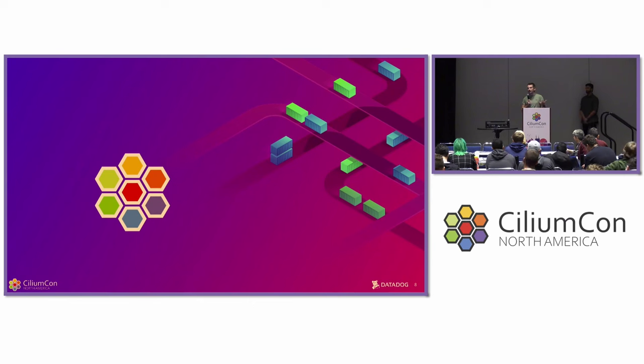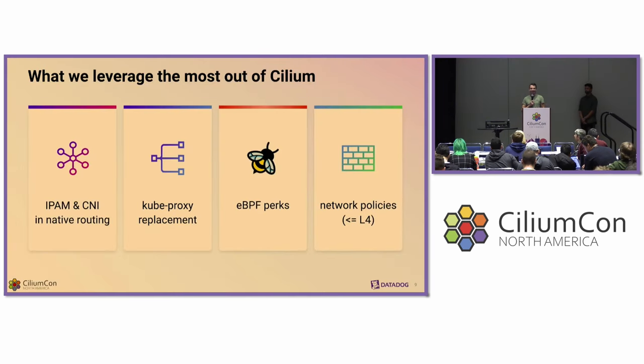Without much surprise, we chose Cilium to implement our pod networking. We did not use all of the features Cilium has to offer. Our primary goal was to solve IP address management and container network interfacing needs. We went straight away with the native routing implementation, as we evaluated the overlay one and it wasn't fitting our requirements. We also wanted to benefit from the kube-proxy-less approach to load balance our cluster IP-based services and were eager to see the eBPF-related perks. From a security perspective, we were also very interested in Cilium's implementation of network policies.